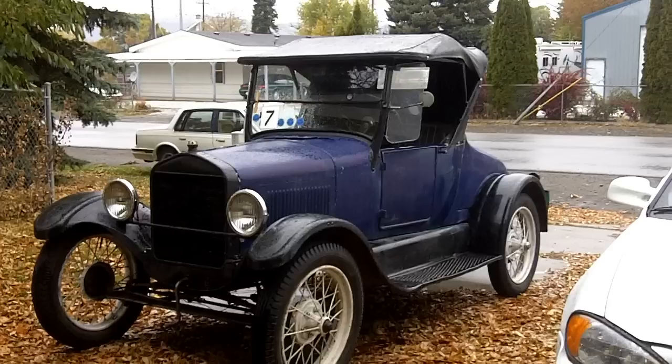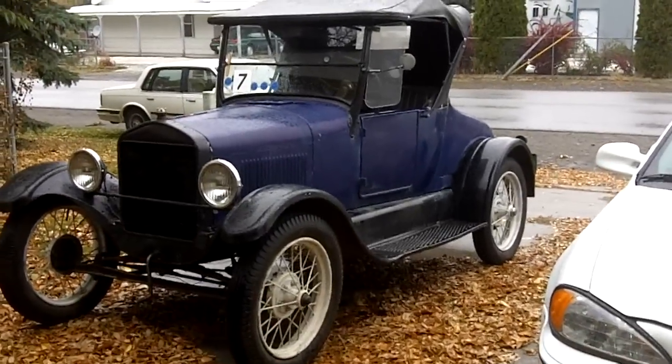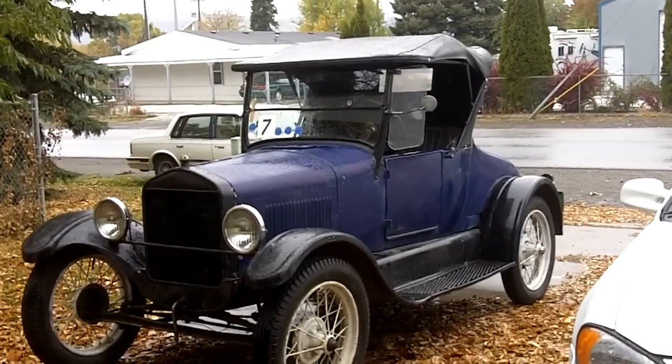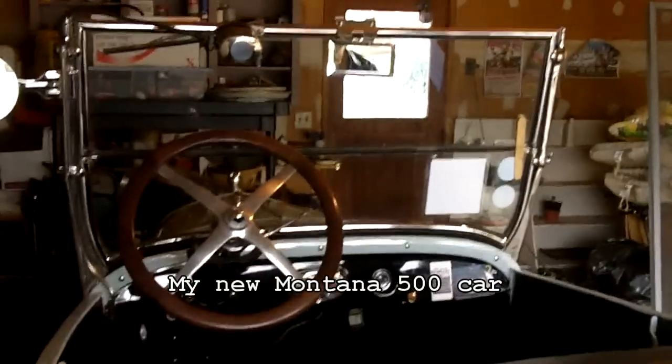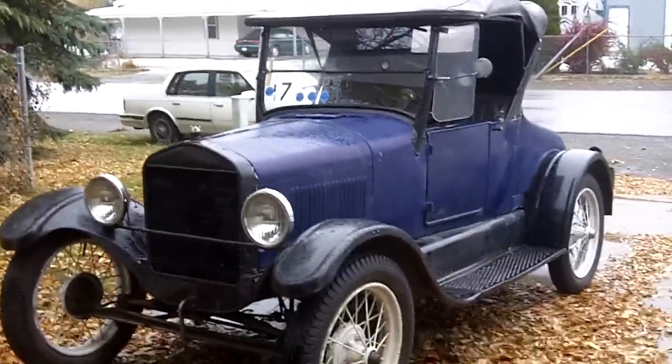The carburetor that is on the car right now is not legal for the Montana 500. The cam in this car is a 300 thousandths lift cam ground on a stock T billet with stock lobe separation angle. The reason it pulls so well is because the cam timing has been advanced. Advancing the cam causes the intake valve to close sooner, which increases low end torque.